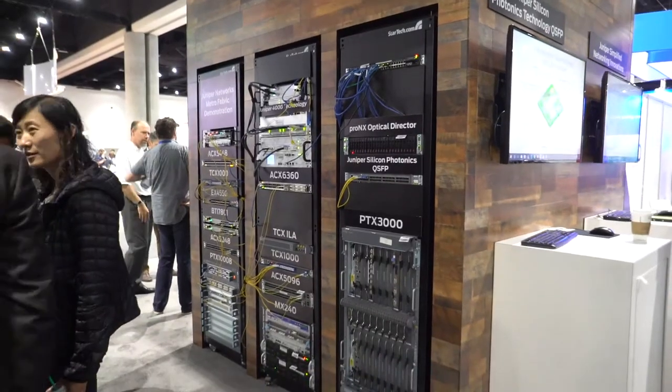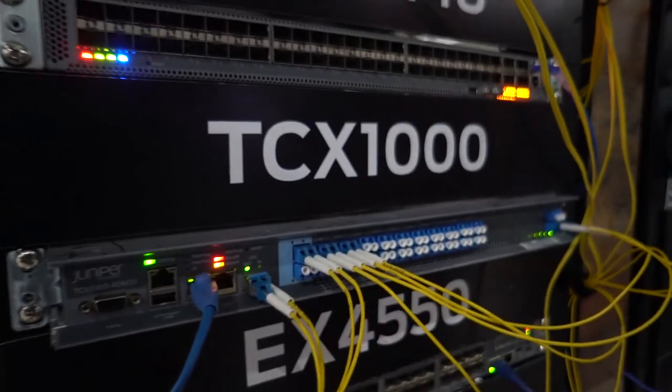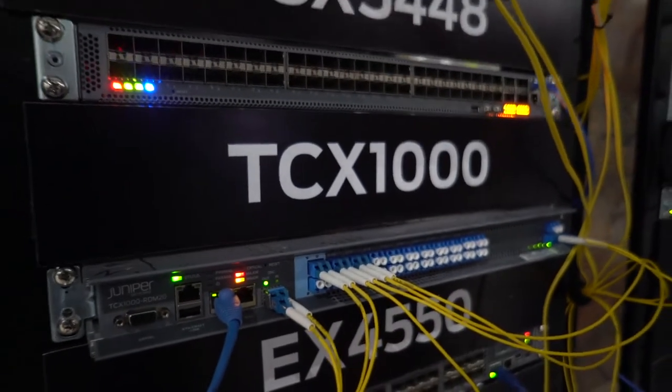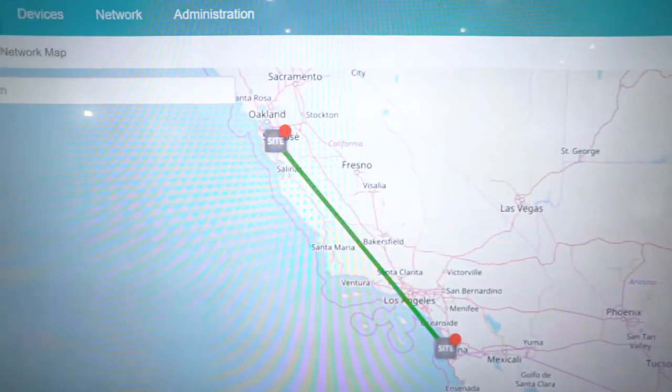So you've got some demonstrations here on the Juniper stand. What exactly are you showing off? So Juniper, we're definitely known for our packet heritage. But we are showcasing — this is the first show we're actually having the TCX 1000. That is our white box ROADM. So that's one element that we're showing. We're actually showcasing the SDN control of that. We've actually taken the control plane, some of those control loops, put it into the SDN controller. And we're demonstrating that over here to the left of me — the ProNex optical director.